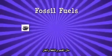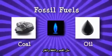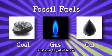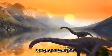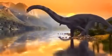Most of today's energy needs are met by fossil fuels like coal, oil and gas. These unique high energy fuels are non-renewable resources that took millions of years to form.